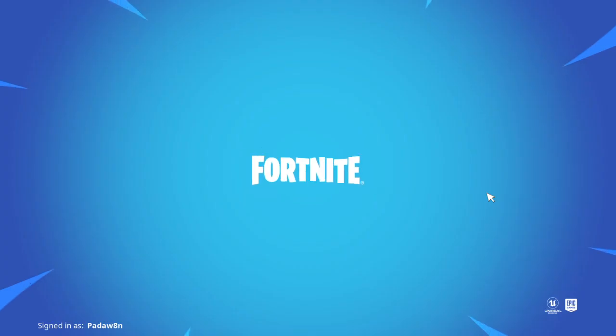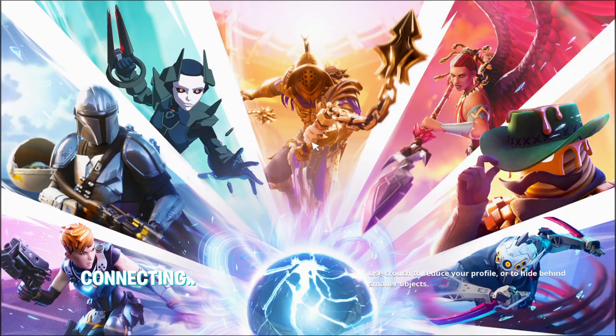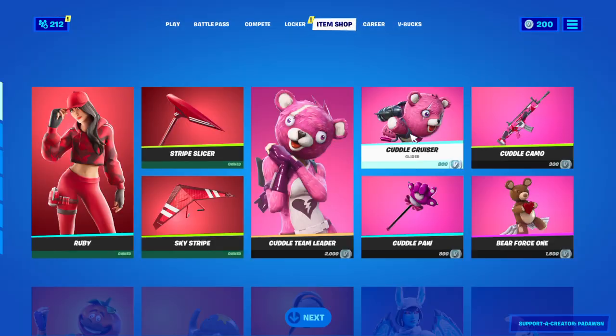Bro, let me see the shop! Please. Let me see the shop. Let me see it. This is not a joke. Come on. What's in the shop? It already spoiled one of the things on the news page.